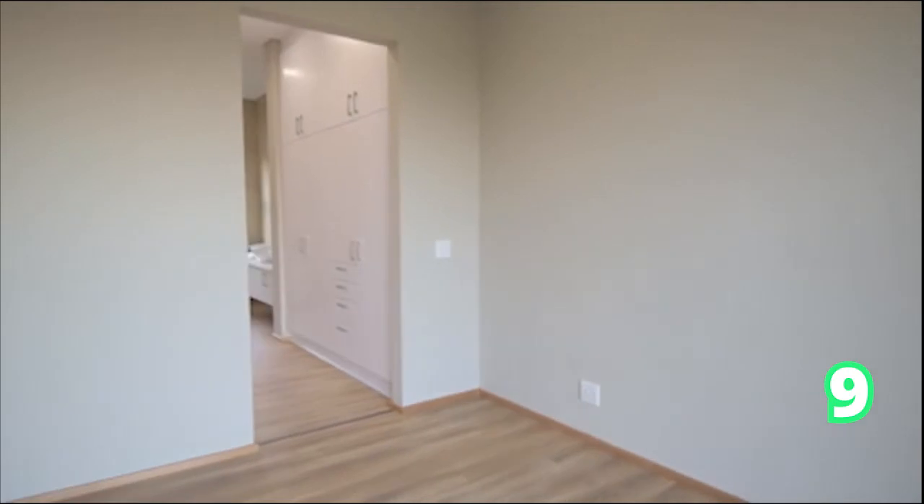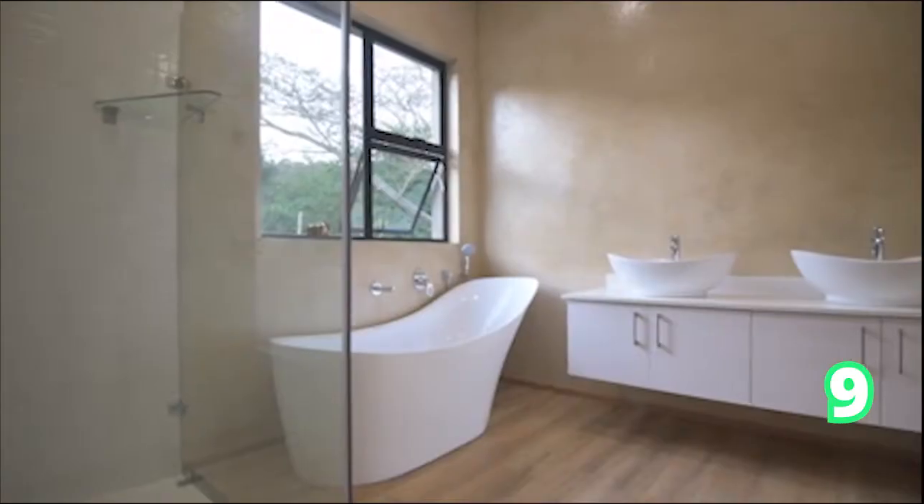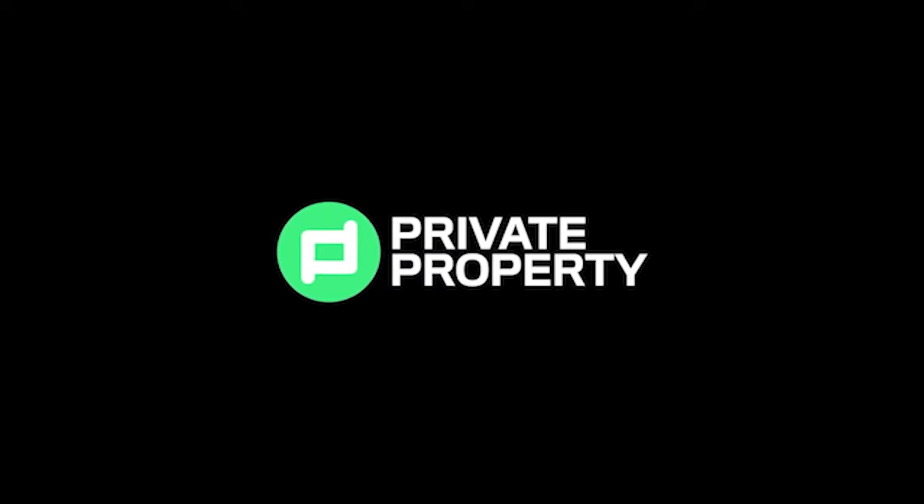We love those high ceilings and large doors — absolutely gorgeous home. And we're off to our last home for this edition.